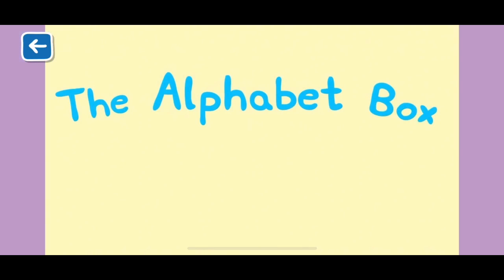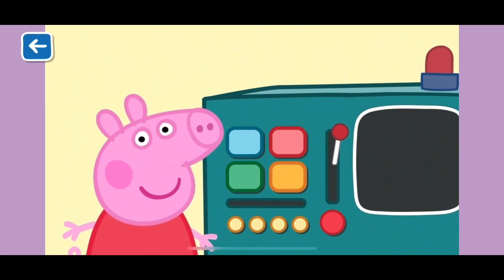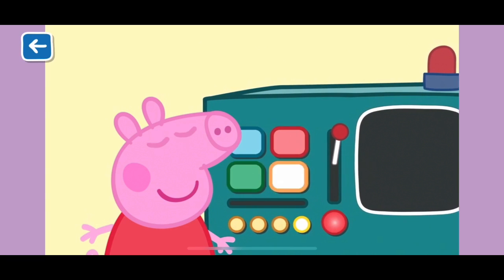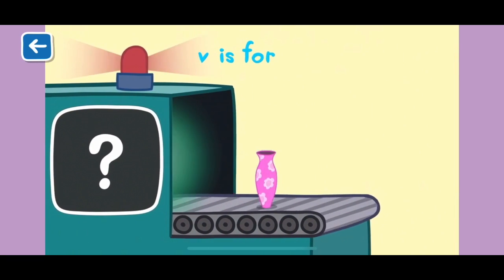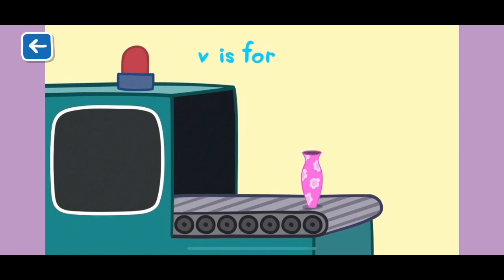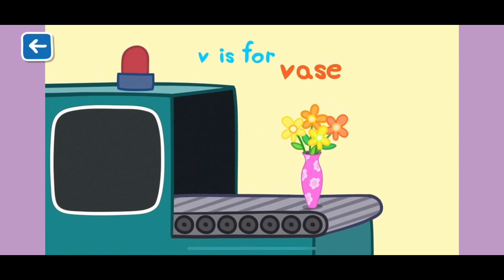The Alphabet Box, The Letter V. What do you think we will see in the Alphabet Box today? V is for vase. Vases can come in many sizes, shapes and colours. Mrs Zebra can use her pottery wheel to make a vase in her shop.